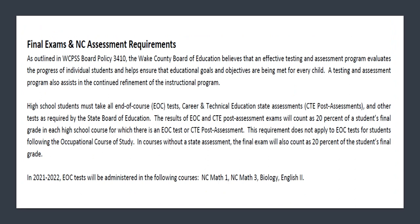Final exams are also very different at the high school level. In middle school, students took EOGs, or end of grade tests. In high school, students take EOCs, which are end of course tests. There are four EOCs students are required to take: North Carolina Math 1, North Carolina Math 3, Biology, and English 2. These EOCs are 20% of the student's final grade. In addition, students taking CTE courses will have career and technical education state assessments as their final exams.